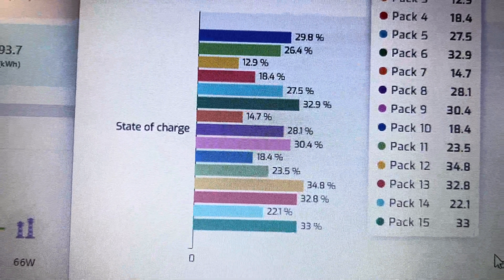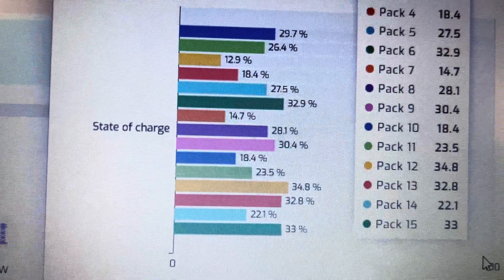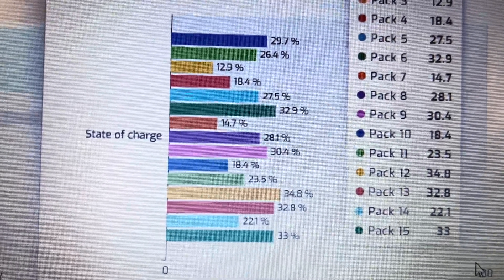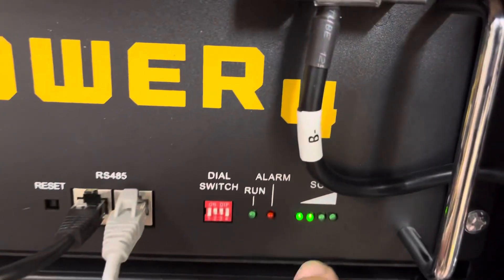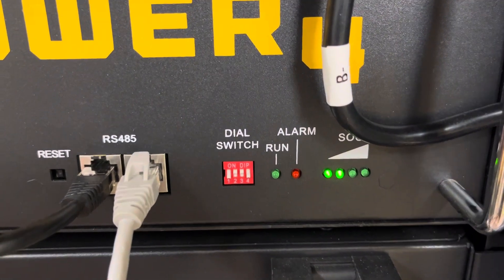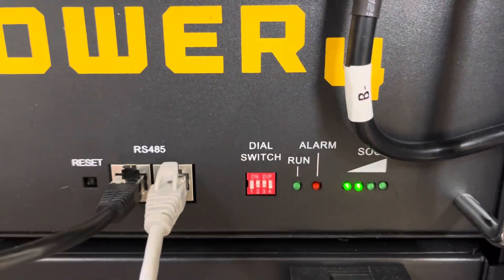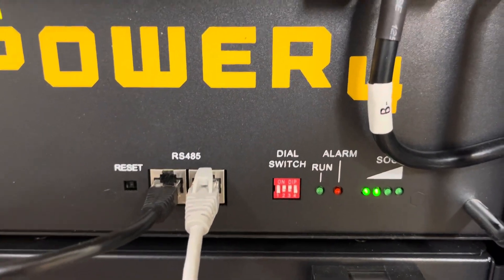Let's go check out battery number six. That's this one right here — two LEDs on. But it's not actually at 50% state-of-charge. It was at 36%.